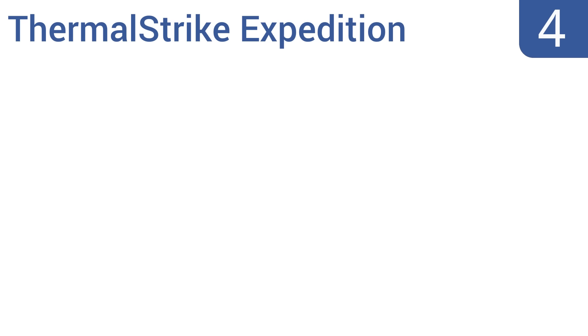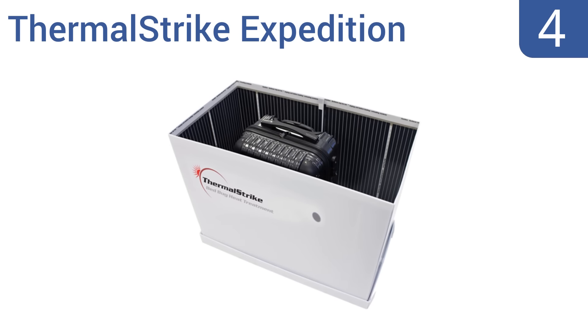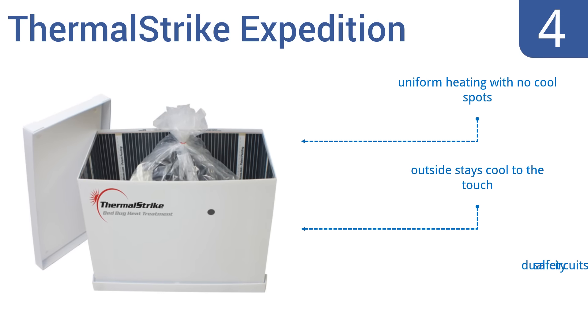At number 4, the Thermal Strike Expedition is perfect for business travelers who worry about bringing bed bugs home in their luggage. It's small and designed mostly for luggage and clothing, but that makes it easier to store when not in use. It features uniform heating with no cool spots, an outside that stays cool to the touch, and dual safety circuits.